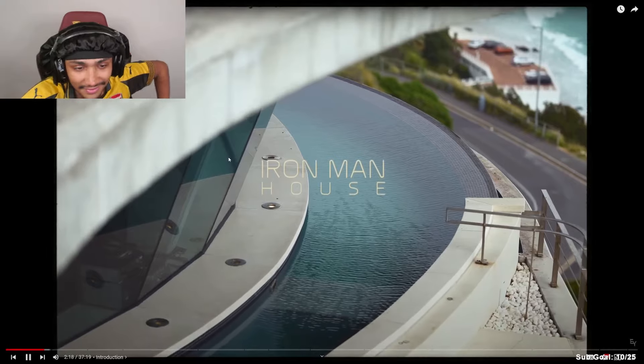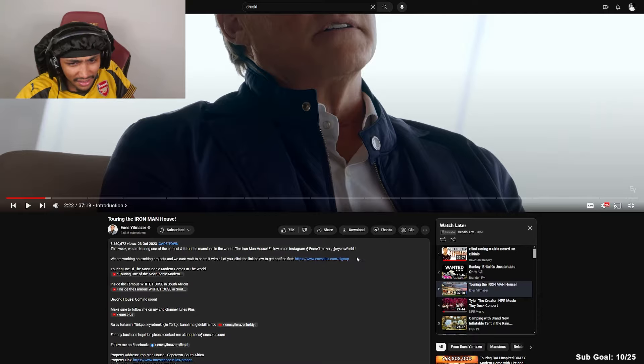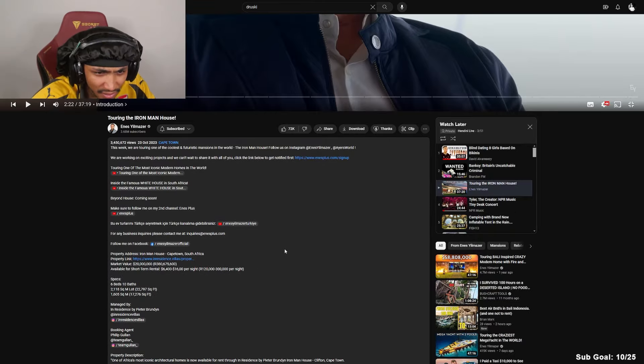Known locally as the Iron Man house. How much is this going for? What is my most intimate house? I would say Iron Man house. My name is Peter Brindain, I'm the founder and CEO of InResidence. We are extremely fortunate that this level of property exists in Cape Town.